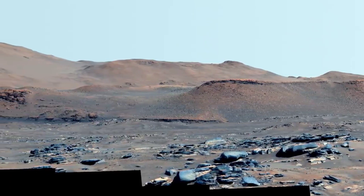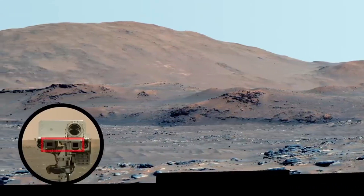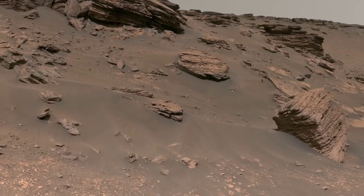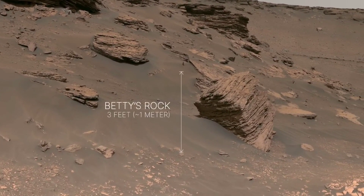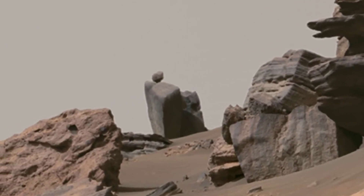The Perseverance rover is equipped with a suite of scientific instruments, including a high-resolution camera, a laser spectrometer, and a weather station. These instruments are used to study the planet's geology, atmosphere, and weather patterns.